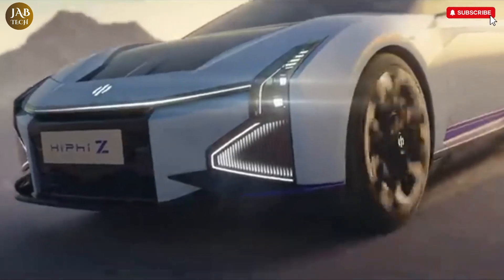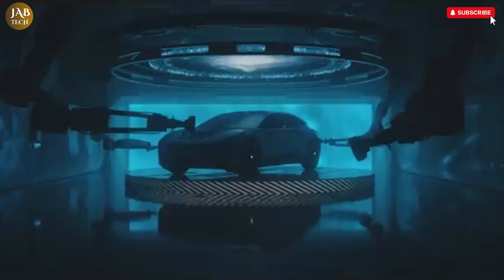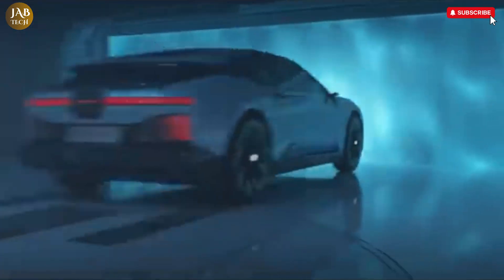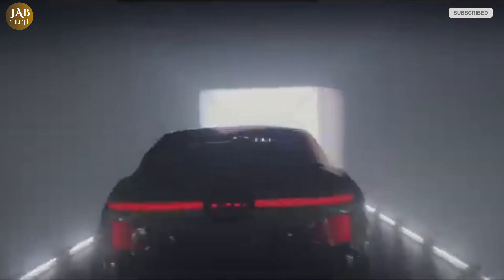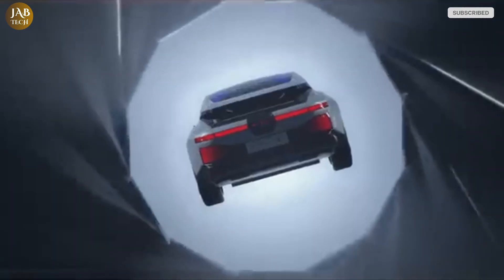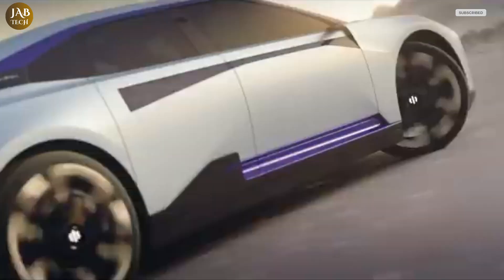Beneath the body, the vehicle is powered by a high-capacity battery pack that provides both impressive range and quick acceleration. This combination of luxury, cutting-edge technology, and environmentally friendly performance makes the HiFi Z an exciting option for drivers who want a premium driving experience without compromising on sustainability. It is a perfect blend of style, innovation, and eco-conscious engineering for the modern driver.